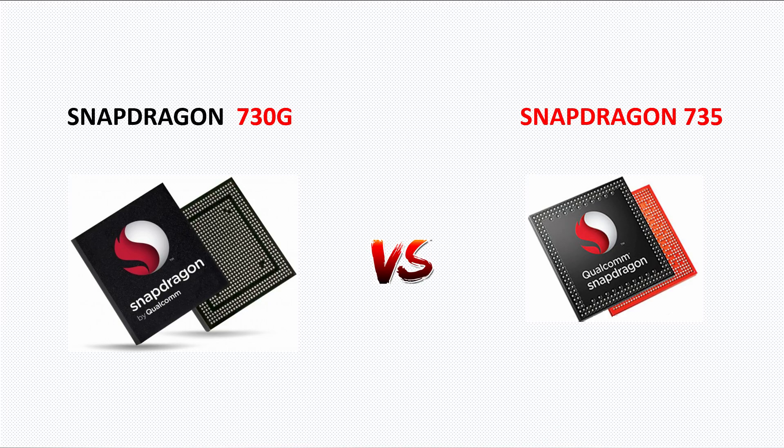Let's see which smartphone brand will bring this 5G-supported processor first. What do you guys say? Which smartphone brand do you think will bring this processor first? Do let me know your thoughts in the comment section below. That's it for now. Hope you find this video informative. If you like this video, like it, share it, and subscribe to my channel and press the bell icon to get notified. Thanks for watching and hope to see you in my next video. Have a nice day guys. Take care. Bye.